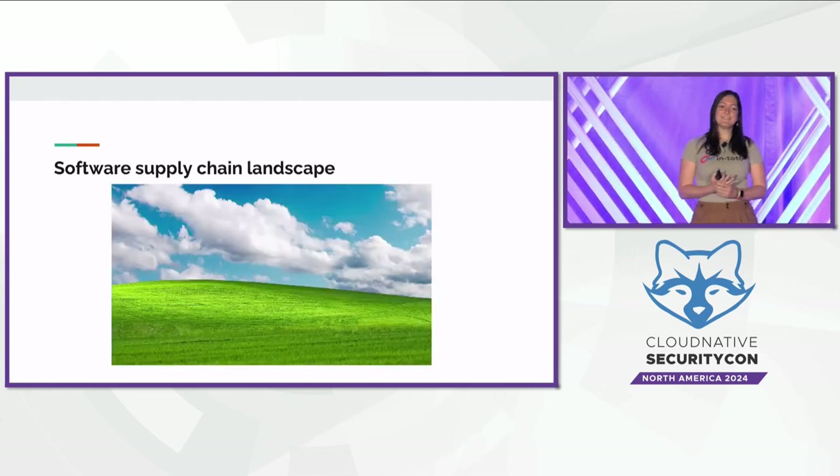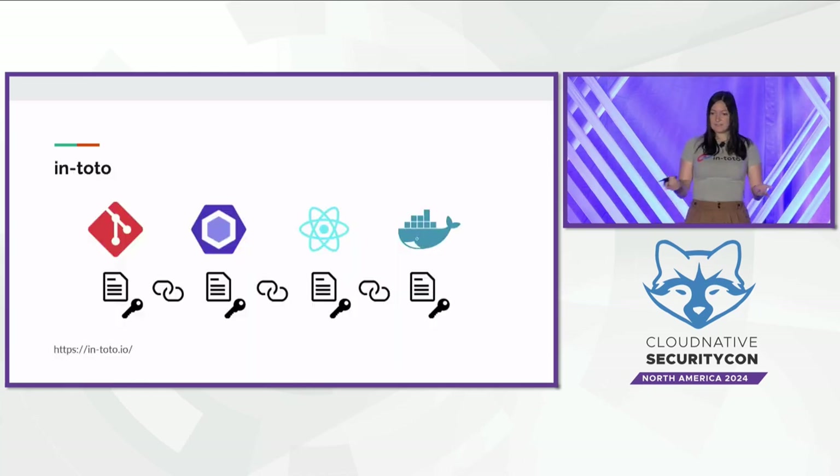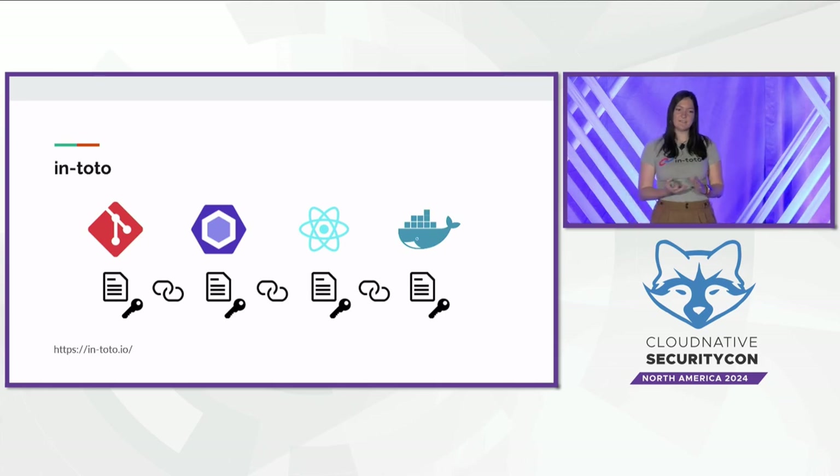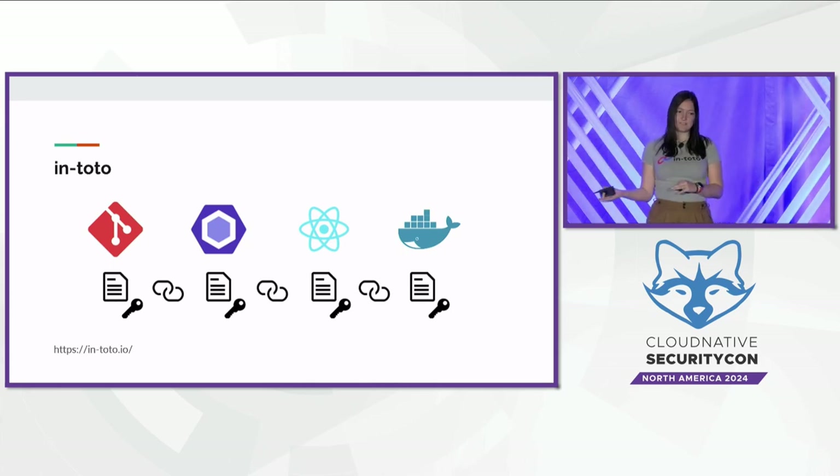There's good news. In the past few years, a lot of great progress has been made towards securing the software supply chain. The Intoto project is a CNCF incubating project that lets users get insights into what steps have actually occurred in their software supply chain, by who, and in what order. This allows users to set policy and enforce that certain actions should be performed by specific people.